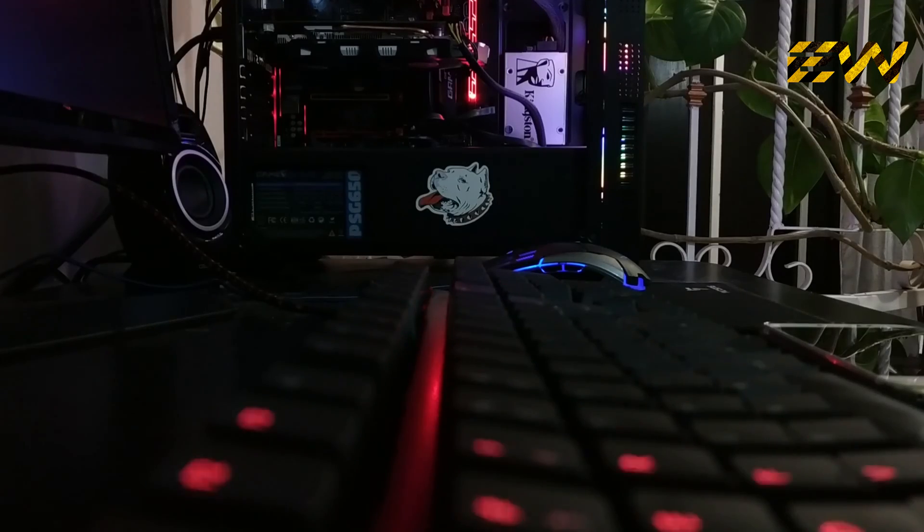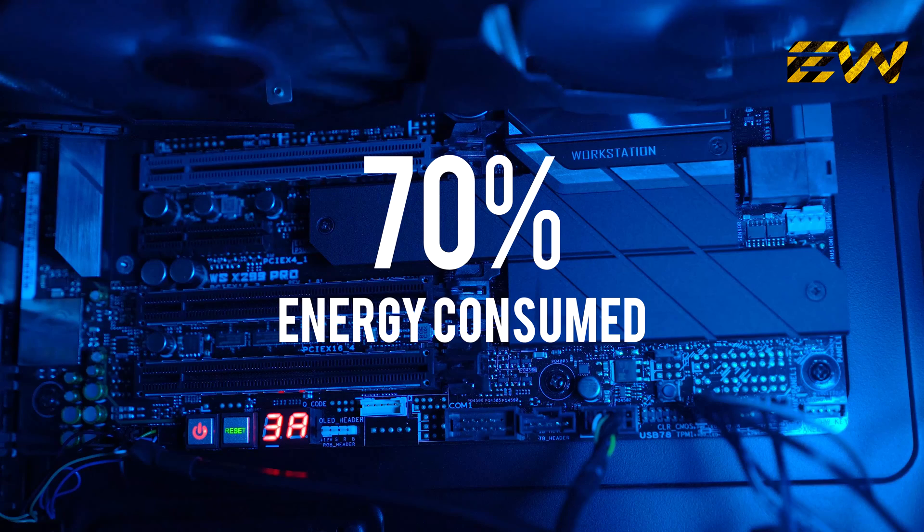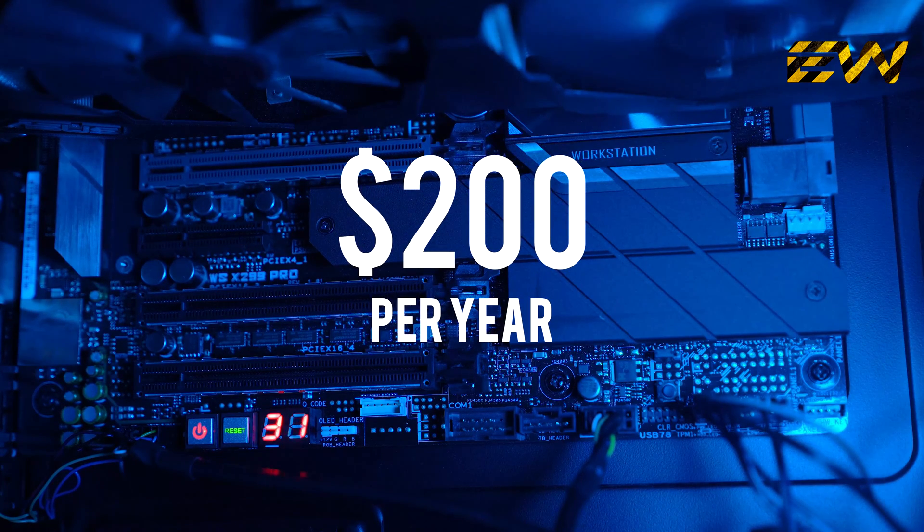Smart Power Tips. There is something known as phantom loads, or the electricity used by electronics devices which are on standby mode. Such loads are actually a major source of energy waste. As a matter of fact, it's estimated that 70% of the energy used to power the electronics at home is consumed when they are either switched off or on standby, and can easily cost $200 per year.